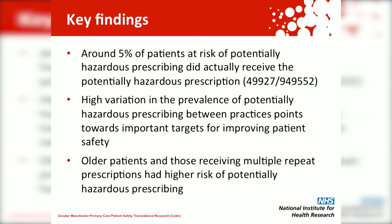Our key findings were that around 5% of patients at risk of potentially hazardous prescribing did in fact receive the hazardous prescription. There was high variation in the prevalence of potentially hazardous prescribing between practices, which points to some important targets for improving patient safety. Older patients and those receiving multiple medications were more likely to receive a hazardous prescription.